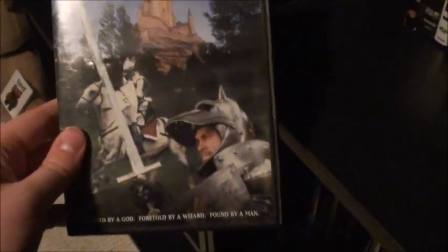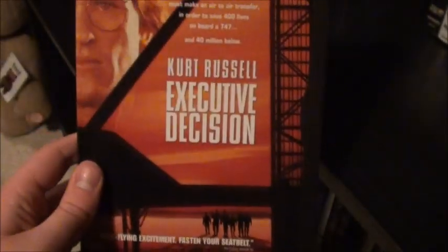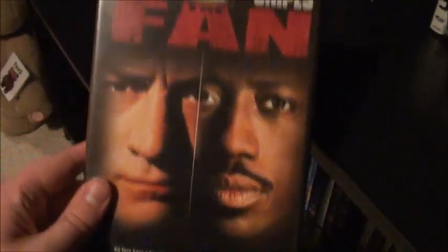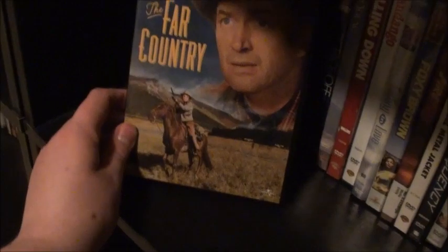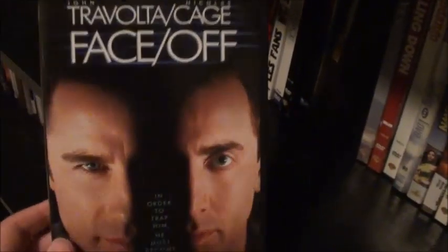Moving down to the lower shelf: Eye of the Needle, Enemy at the Gates, Excalibur, Executive Decision — pretty good. The Fan, Fanboys — a very funny movie, I really liked it. If you haven't seen Fanboys, I highly recommend you check it out. Fierce Creatures, Fame — with a really cool red snap case. Fahrenheit 9/11, The Far Country, Face/Off — a fantastically cheesy John Woo movie; it's really silly but it's got the kings of cheese John Travolta and Nicolas Cage. Forever Young, Falling Down — this is a fantastic movie.